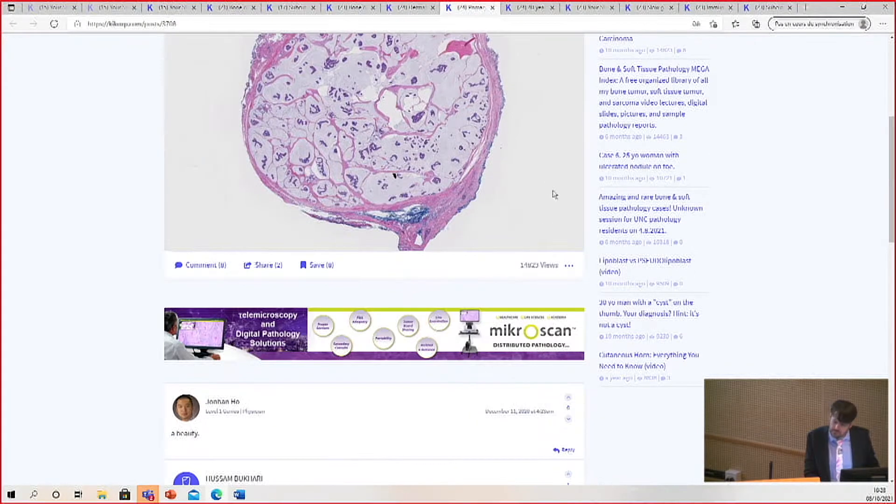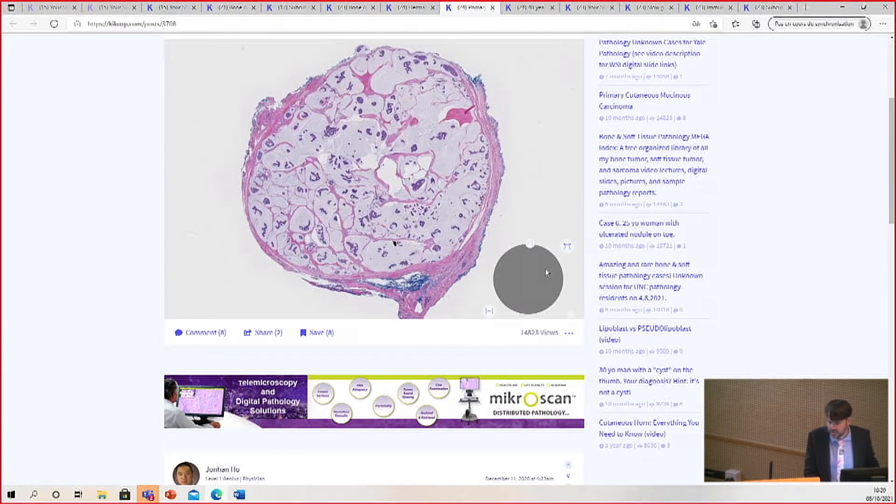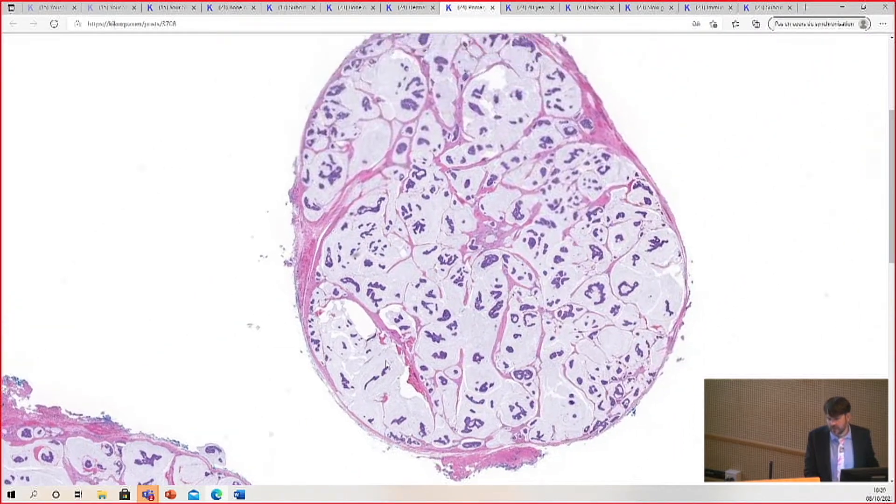Here's another mucinous carcinoma. I kind of think of it as a sweat gland tumor, really. This is like the best one of all time.